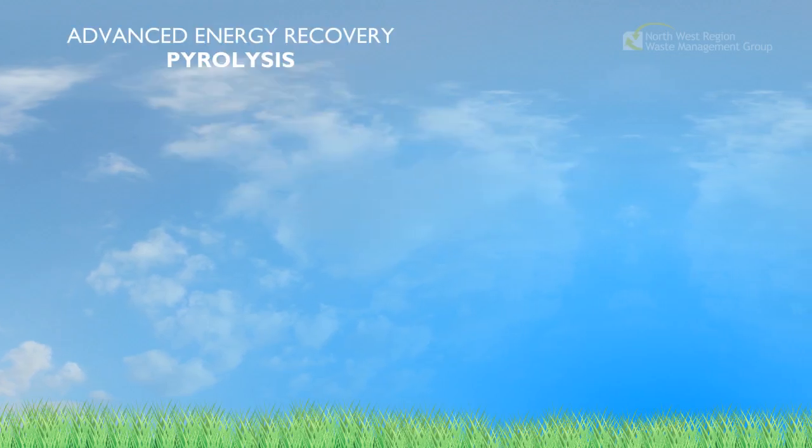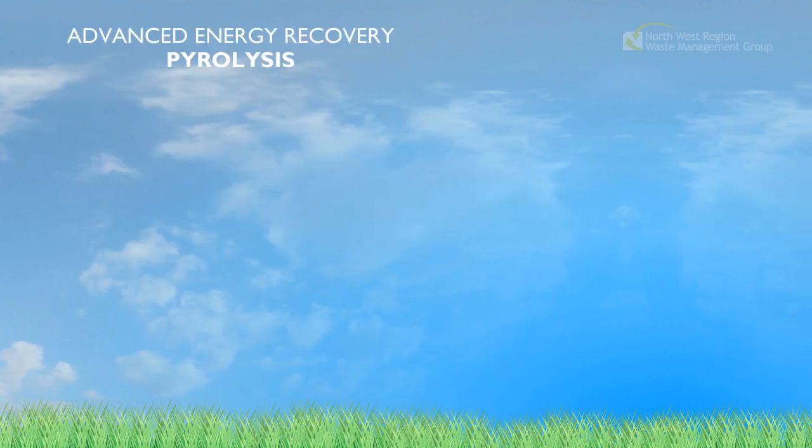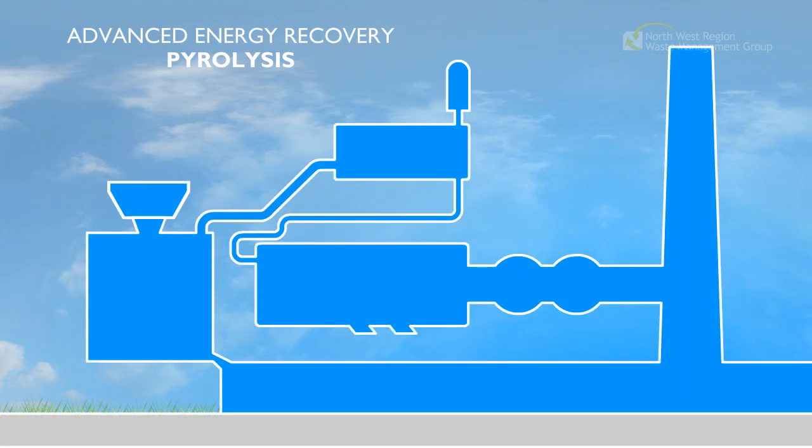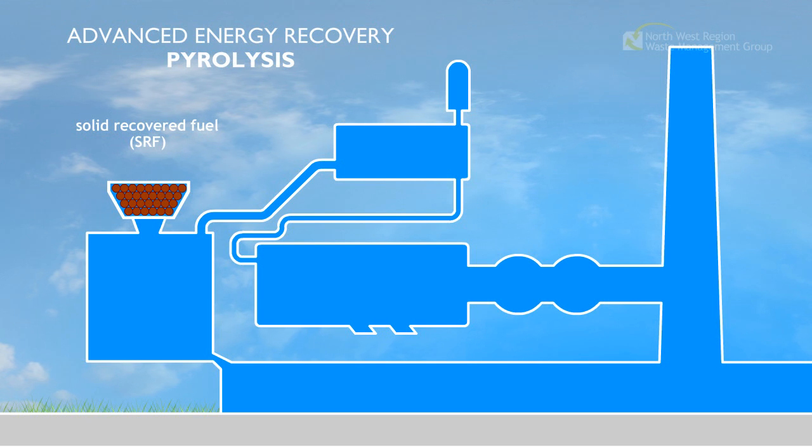Pyrolysis. Energy recovery using pyrolysis requires the construction of a custom-built power plant. The plant would use solid recovered fuel produced by mechanical biological treatment.